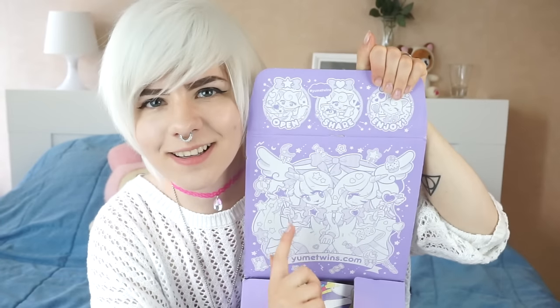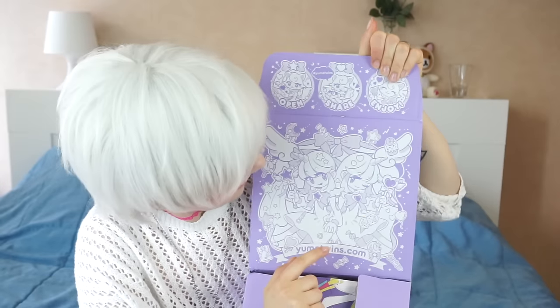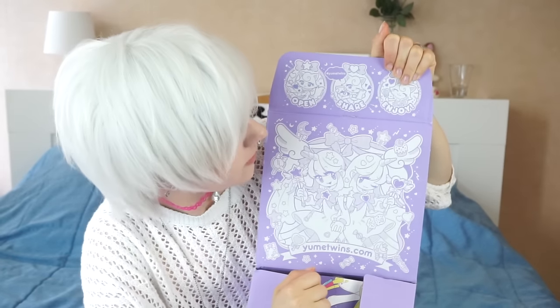I haven't actually opened this yet so — oh look at the art though! That is really nice art, like magical girls!